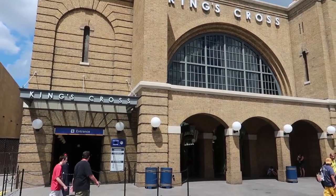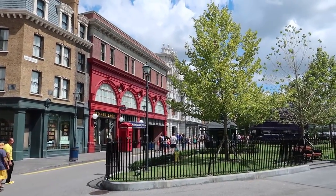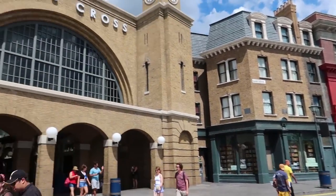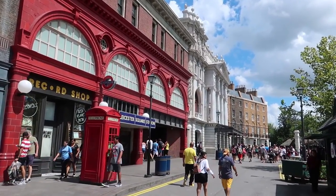We are now heading into an interesting part of the park — all of London and the waterfront are open during Halloween Horror Nights. The Hogwarts Express is not, but Diagon Alley is open and you can ride Escape from Gringotts. Actually, during Halloween Horror Nights is probably one of the times you'll be able to ride Escape from Gringotts with the shortest wait, because most people don't venture into Diagon Alley.